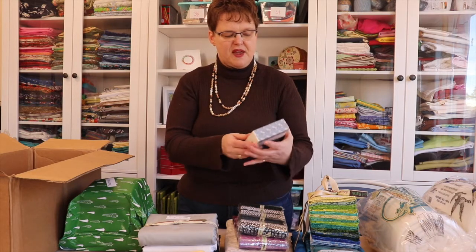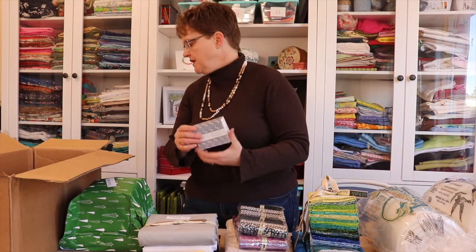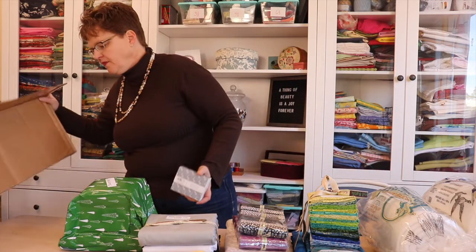And then I have a little thread set from Aurifil. So this is really nice — it's going to be so exciting to work with.